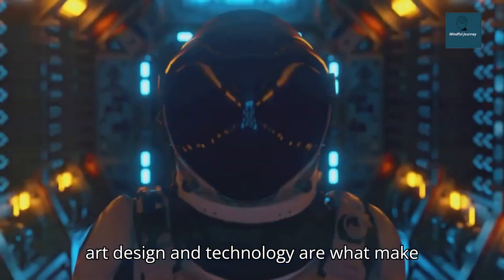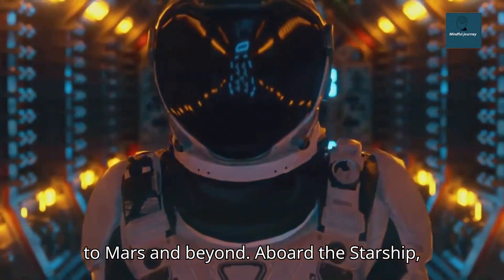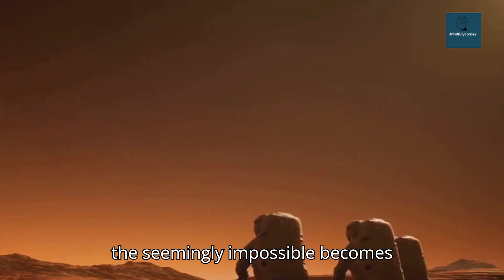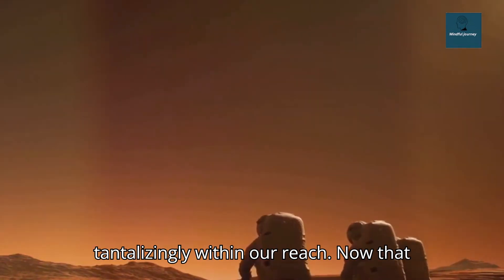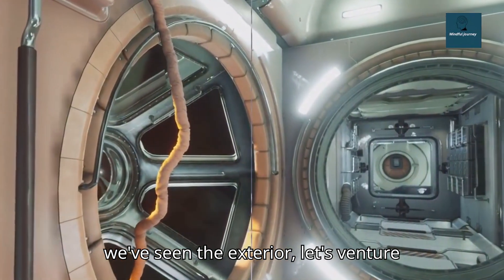Its state-of-the-art design and technology are what make it possible for us to dream of venturing to Mars and beyond. Aboard the Starship, the seemingly impossible becomes tantalizingly within our reach. Now that we've seen the exterior, let's venture inside.